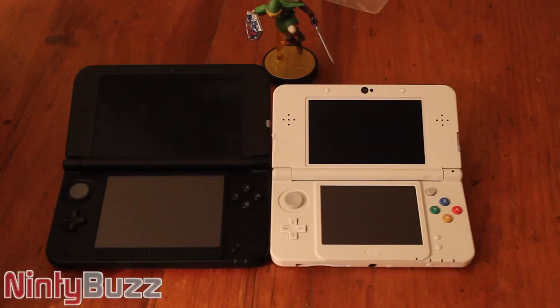Hello, this is Leon Fletcher from NintyBuzz, and today I will be showing you a comparison between the Nintendo 3DS XL and the new Nintendo 3DS. Today I will be comparing how quickly both systems power up, as well as how quickly the systems can access web pages, such as my own. So, without further ado, let's start the comparison.